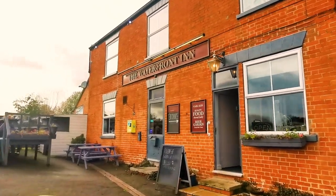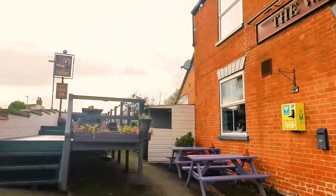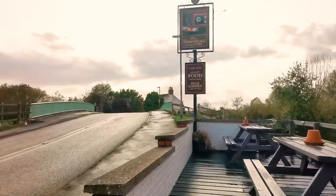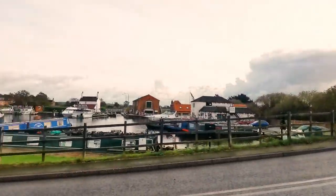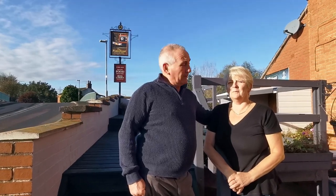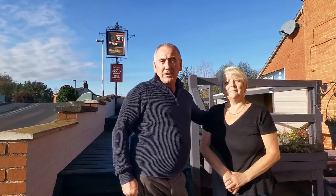Introducing the Waterfront Inn, West Stockwith. Hi, I'm Stuart from the Waterfront Inn in West Stockwith. This is our lovely pub. This is my lovely partner and we're quite happy to welcome motorhomes and campervans on our car park. I hope to see you soon.